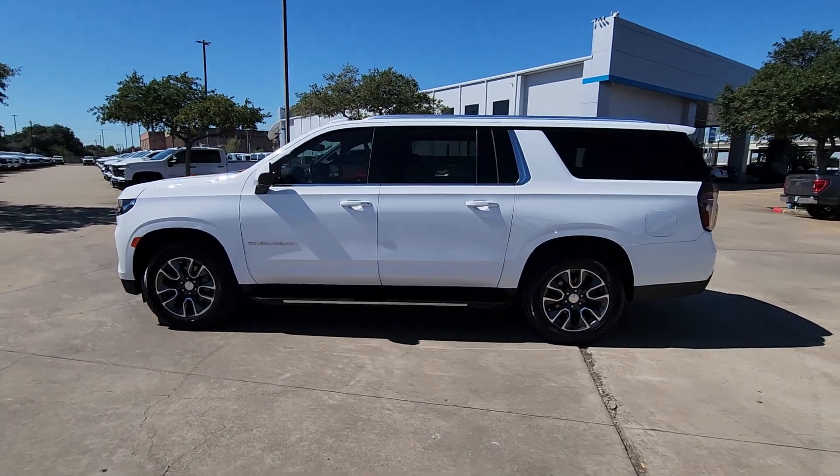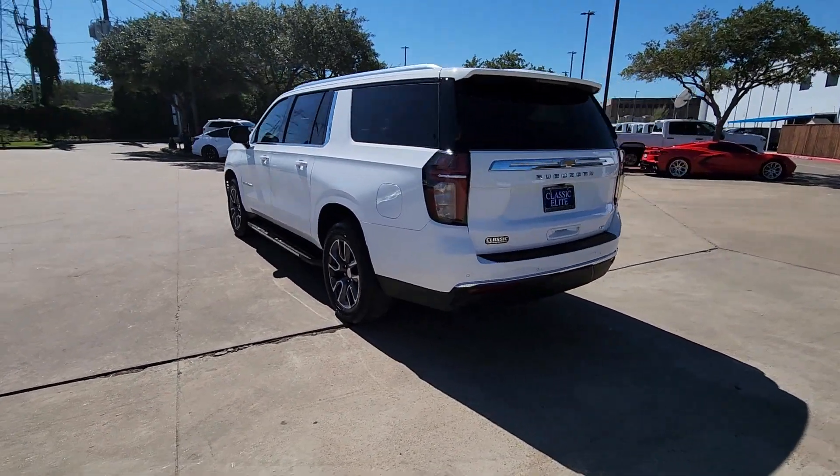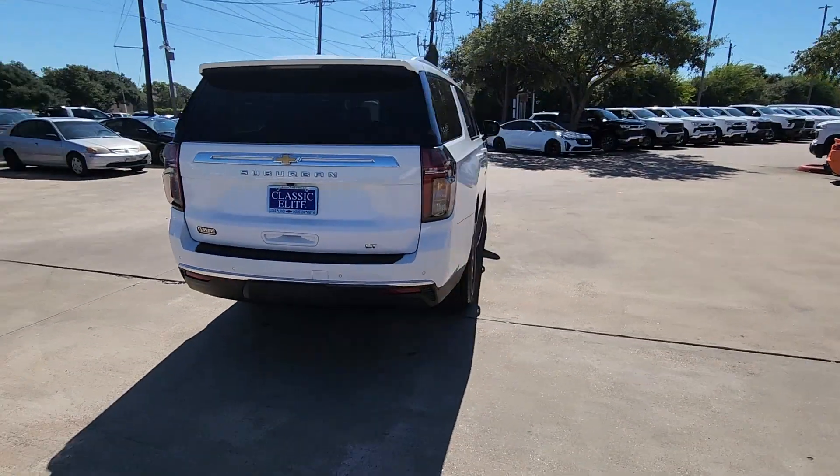You will love the features of this 2021 Chevrolet Suburban. This vehicle is an outstanding buy with fewer than 40,000 miles on the odometer.